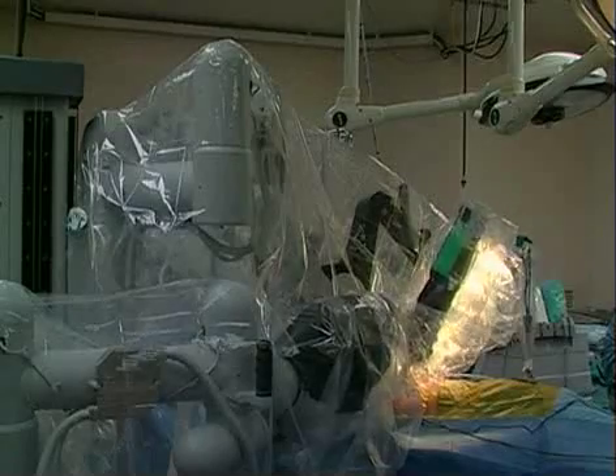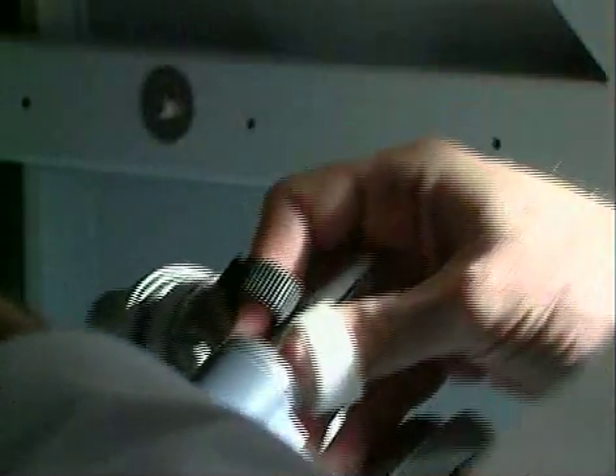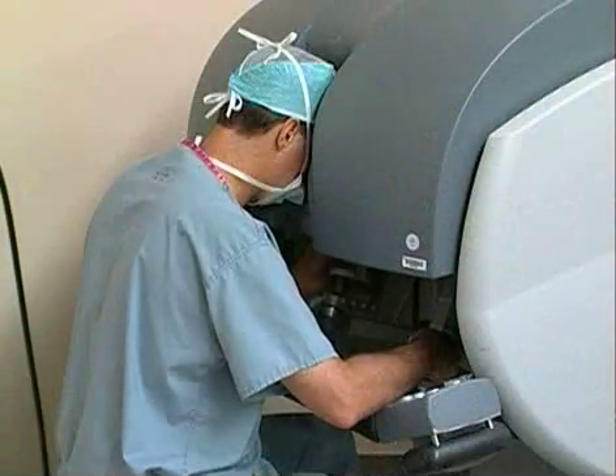With robotic surgery, there's less pain, a shorter hospital stay, and a quicker recovery. What this does is takes away any tremor. It gives you a three-dimensional image and it makes the movements much more accurate and easy.